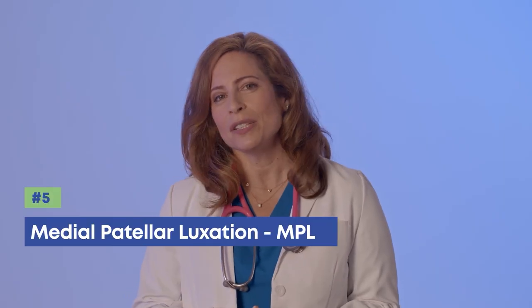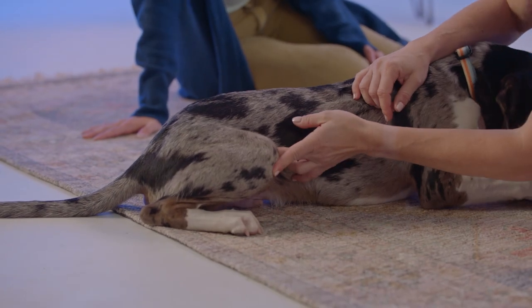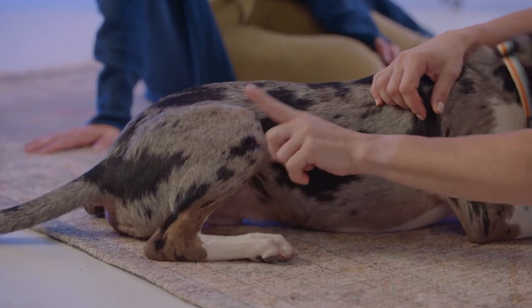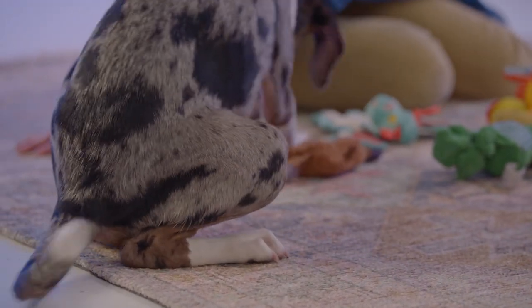A medial patellar luxation is often called an MPL — that's easier to say than the full name. The patella is the kneecap and it's held in place by patellar tendons, so when your dog's leg bends at the knee, the patella slides up in a little slot called the femoral groove. Luxation is a fancy word for 'out of place,' so what happens is the patella slides out of that groove and moves to either side.